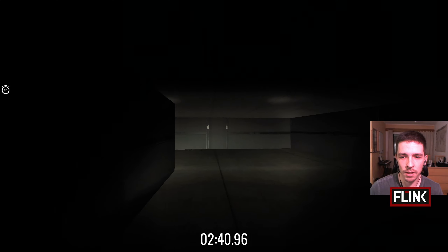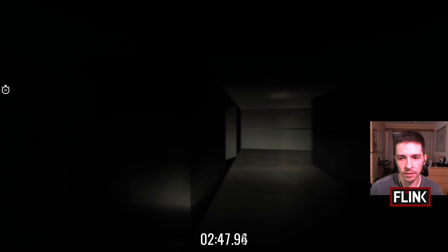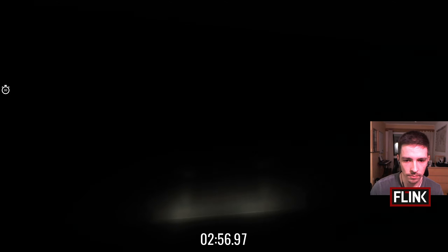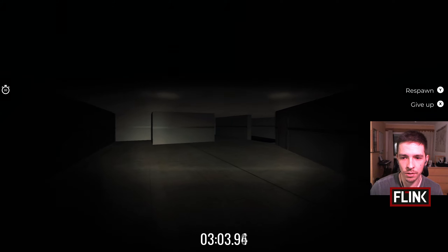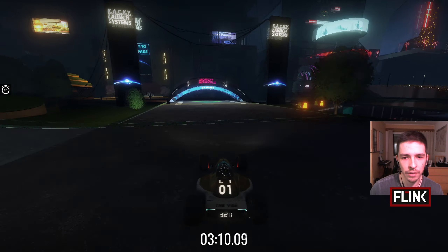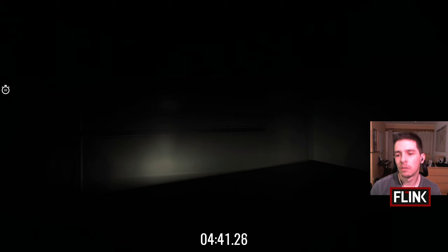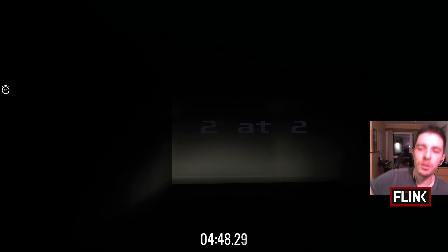Now we have a bit of a maze. Luckily I know where to go, but it still includes a tougher jump coming up. After a few tries we've made it through, and we reach the next hint: "two at two."